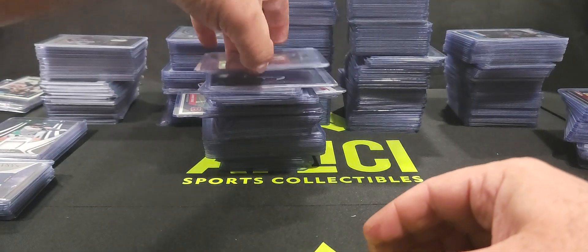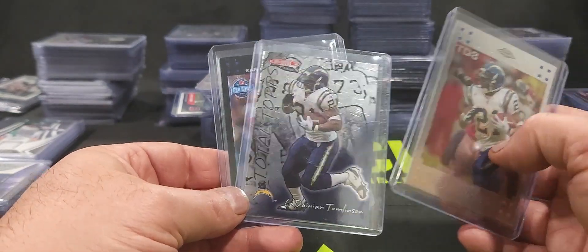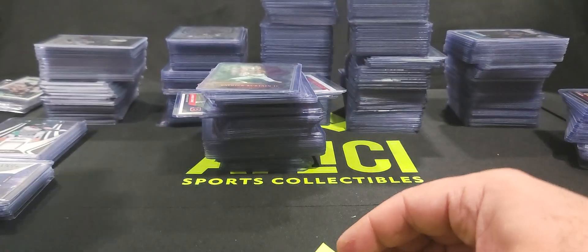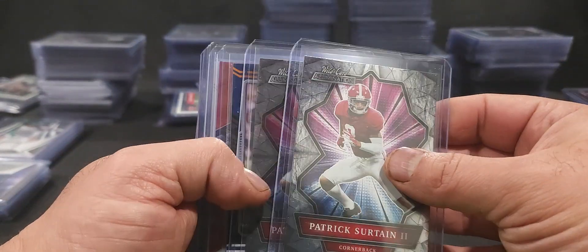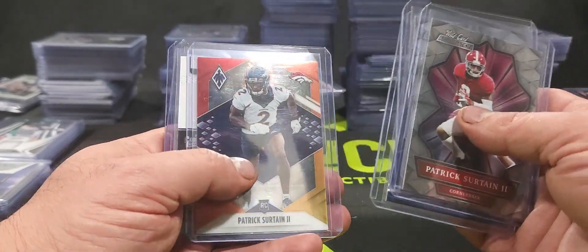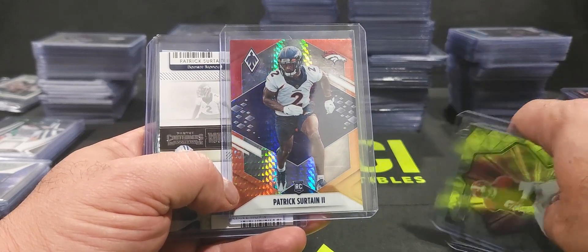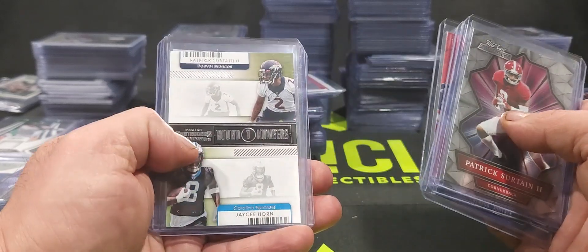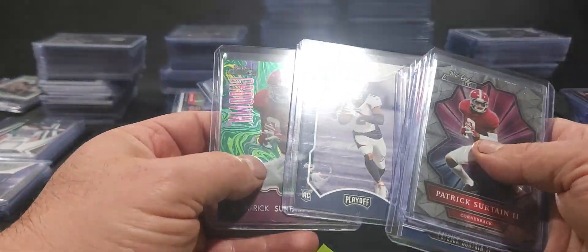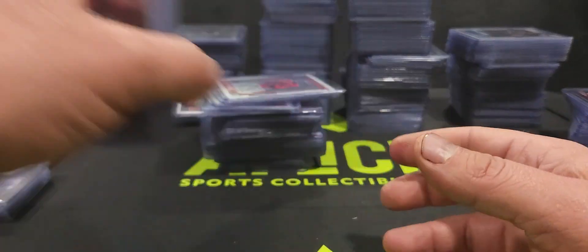Some LaDainian Tomlinson Topps Chrome cards. Patrick Surtain rookie cards — we've got the Wild Card again, some Playbook. I like this Phoenix Patrick Surtain — I think it's a pretty good looking card. Round Numbers, Playoff, and another Wild Card. The Wild Cards are cool, I'm just not as familiar with them.